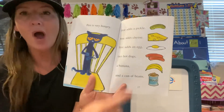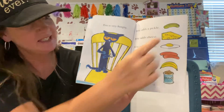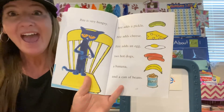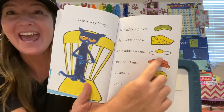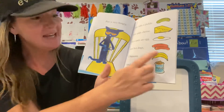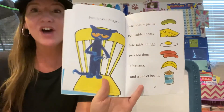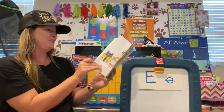Pete adds a pickle. Pete adds cheese. Pete adds an egg — letter E, egg! Our word of the day: egg. Two hot dogs. What?! A banana and a can of beans. Wow, that's a lot of stuff to put on top of that sandwich.